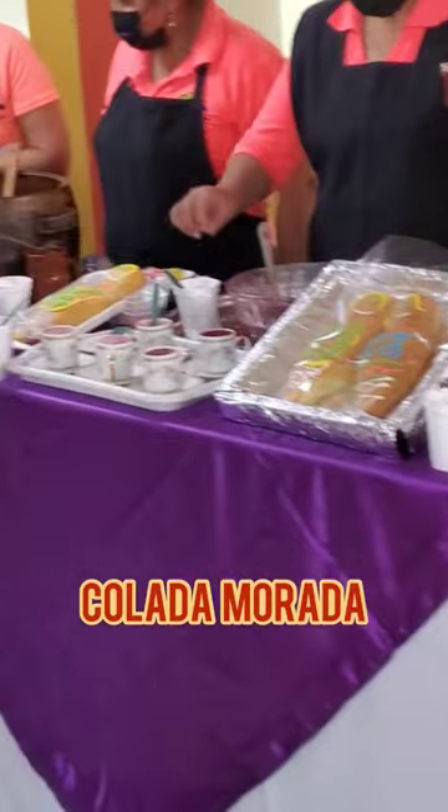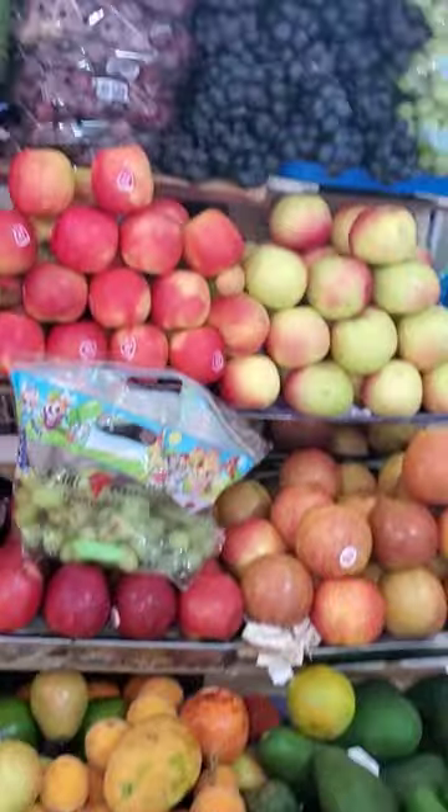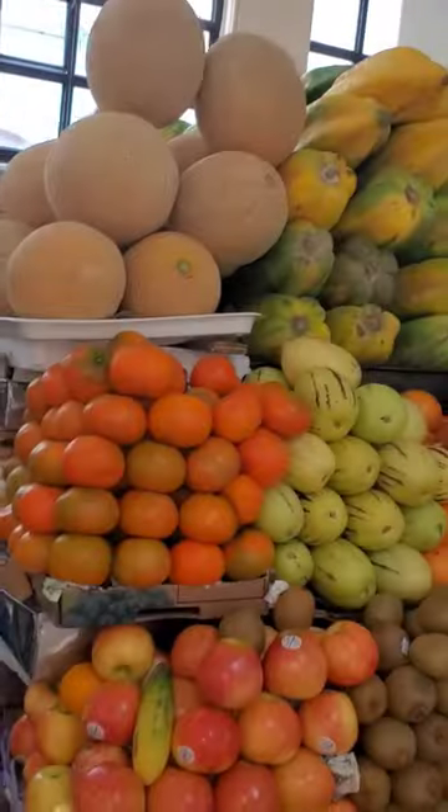After the fruit tasting, we walked around the market, and then I also tried colada morada — that was pretty good. And so that was the end of our portion of the tour at the market.